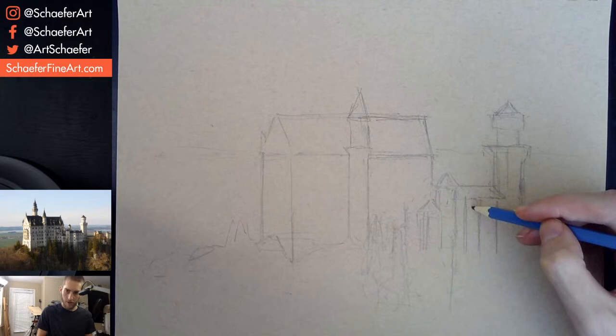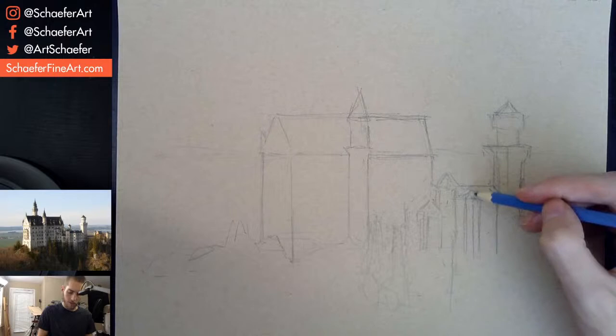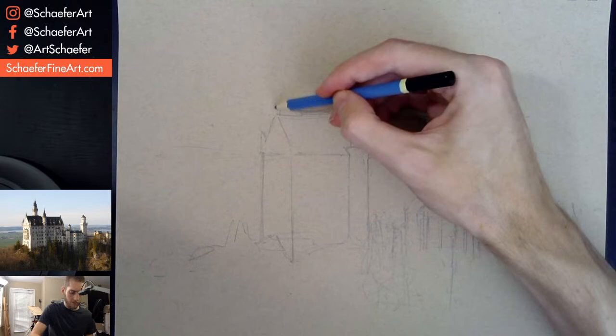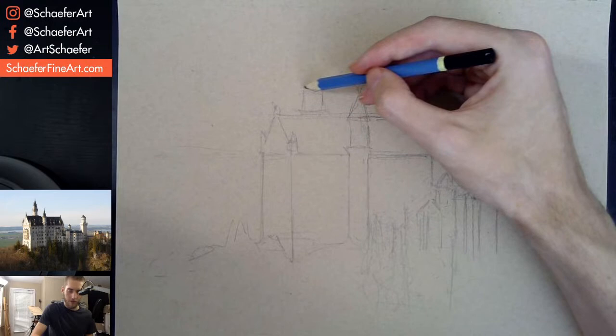Just sketch this down. Just another little tower thingy here. I'm trying to just simplify everything — just break it down into lines and not worry about detail right now. I'll do all that with the pen, just add more detail in. There's a big tower back here I didn't add in. Another little thing here — pointy thing there. Save this big tower for last.